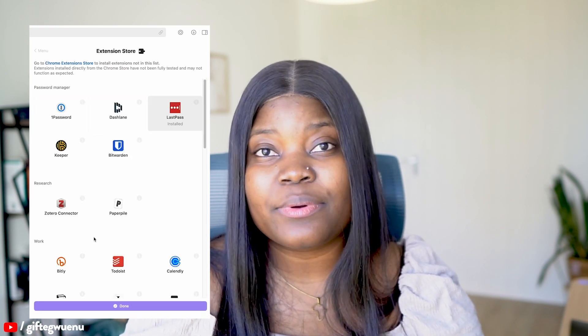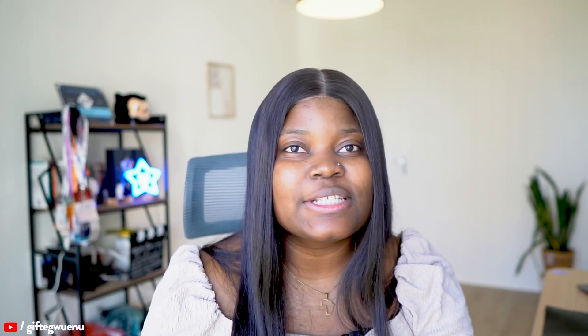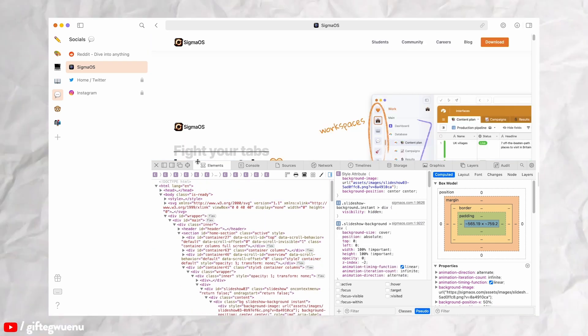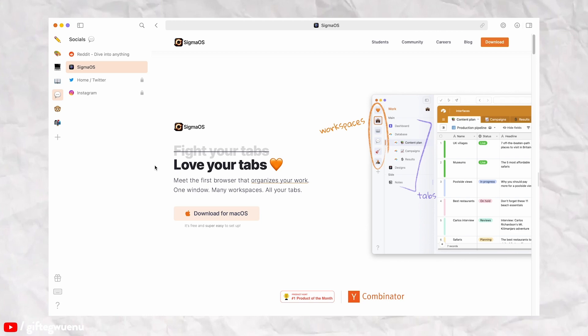You might be wondering about the inspector and extensions. Sigma OS allows you to use extensions — in fact, it's the first WebKit browser to power Chrome extensions. You can access your extensions or download new ones using the shortcut E. For the inspector, as a developer you might want to inspect the network tab or use dev tools, and you can directly inspect your applications as you're working on them in the browser. All of this is possible using Command+Shift+I — the same shortcut as Chrome — so there's literally no difference if you're coming from Chrome.